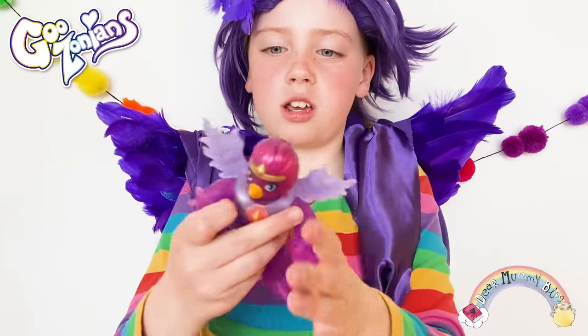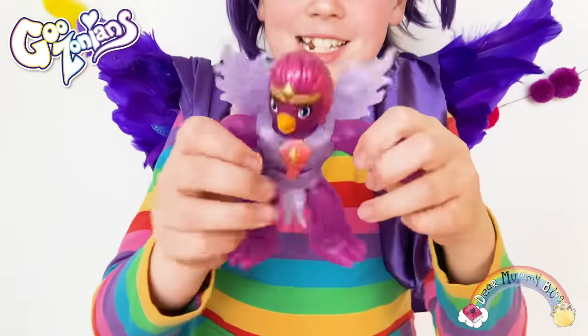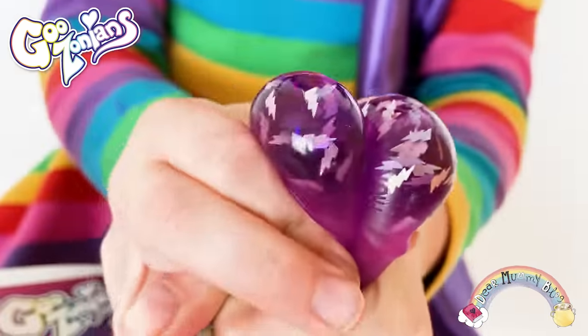Even her costume is squishy. The only thing not squishy is her head — that's fine. I just like squishing the rest of her body. Whee! Look how ready that is.